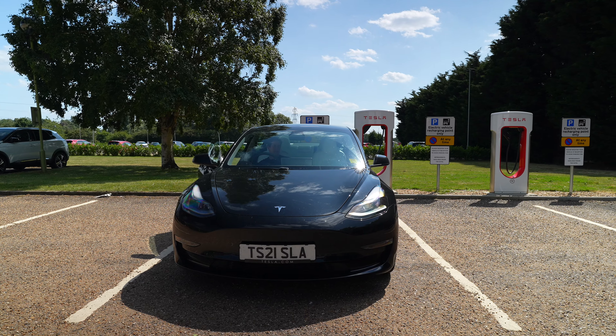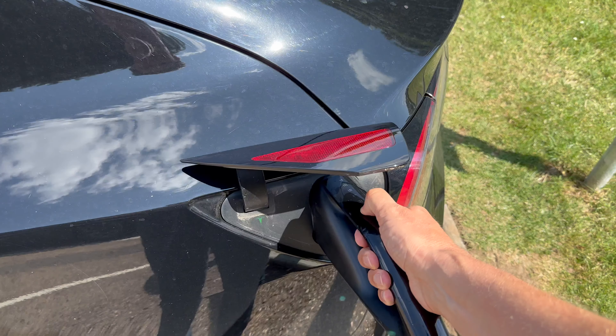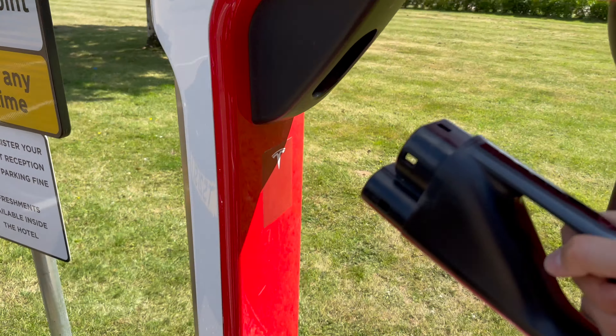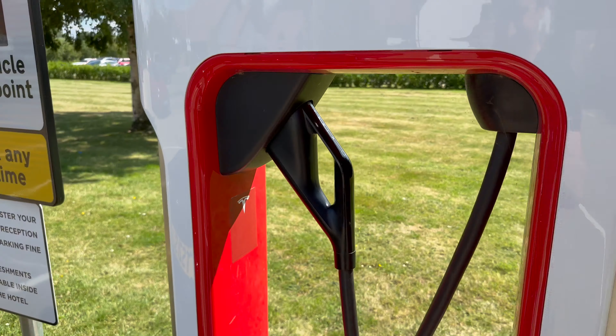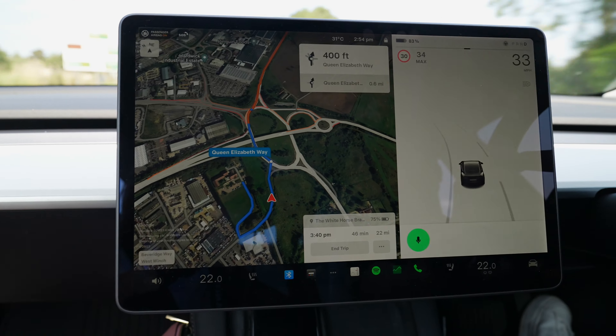We're charging up to 80%, there's about 45 minutes left on the journey — about 23 miles — so there must be a bit of traffic today. Looking at the live projection, we should arrive at the White Horse in Brancaster with 67%. We're not planning on doing much driving while we're there — we'll walk to the beach, do some nice walks around the beaches, then drive to Norwich on Sunday morning to meet my dad. Let's head on to Brancaster.